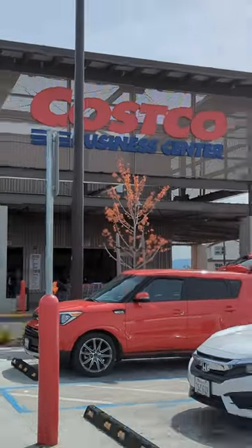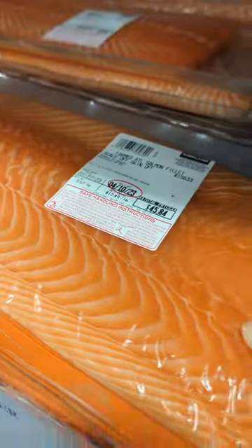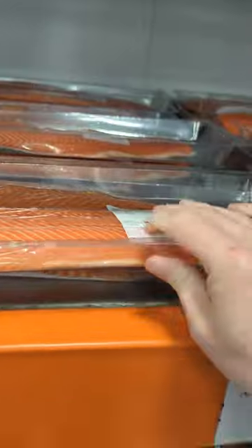Join me on my first trip to Costco Business Center. I'm here looking for potential sushi ingredients and it's very promising. It caters mostly to food services and is fascinating.